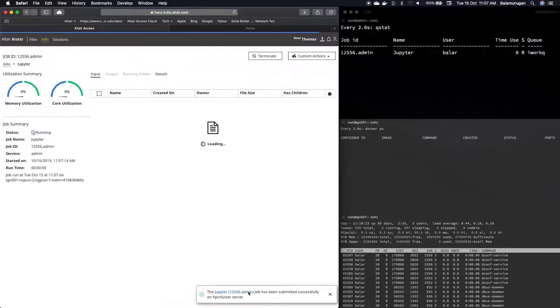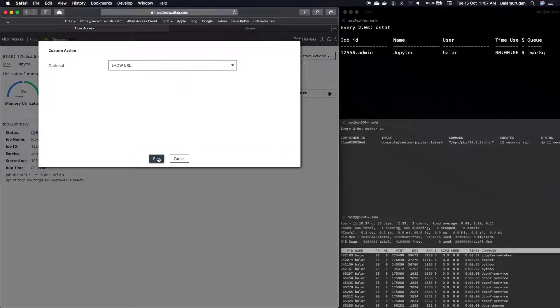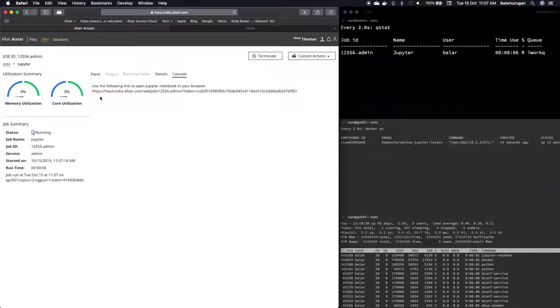Now that job has been submitted, you can see on the right that the job is running on the PBS cluster, and on the bottom right you can see the container image running also. The Jupyter application profile has been set up with a custom action that will provide the custom URL needed to open the Jupyter Notebook web interface. This makes it easy to connect to your job once it's been run through Altair Access.